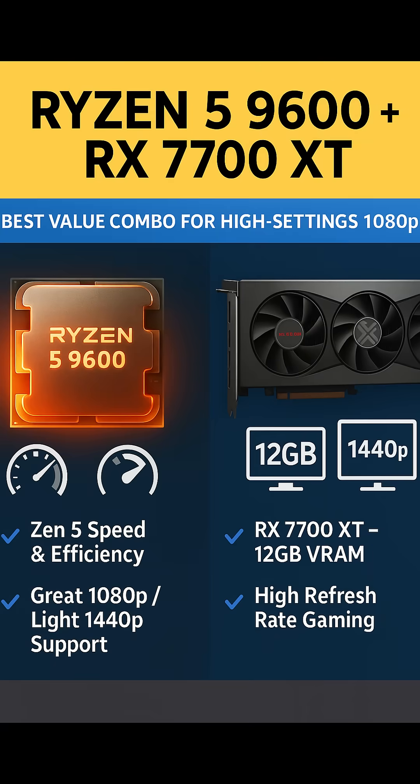Ryzen 5 9600 Plus AMD Radeon RX 7700 XT — Best Value Combo for High Settings 1080p. This combo is for gamers who want to turn the settings dial all the way up at 1080p and even dabble in light 1440p gaming. The Ryzen 5 9600 brings the efficiency and responsiveness of AMD's Zen architecture.